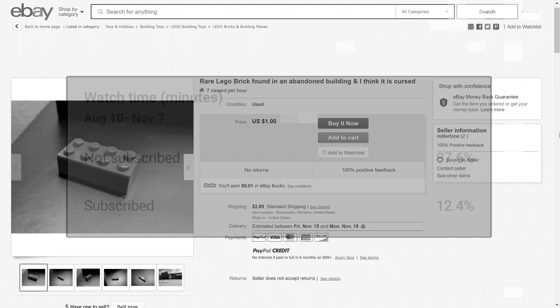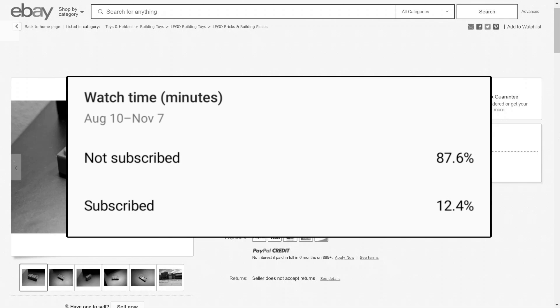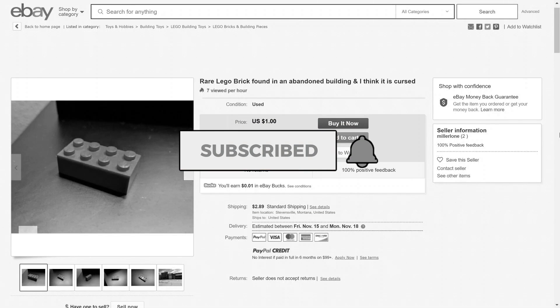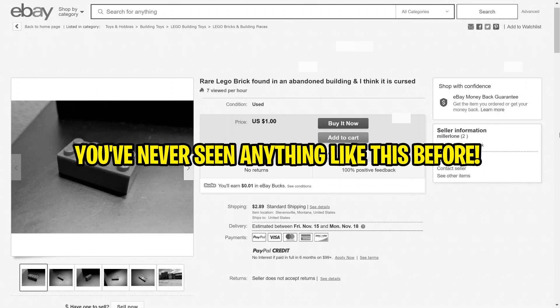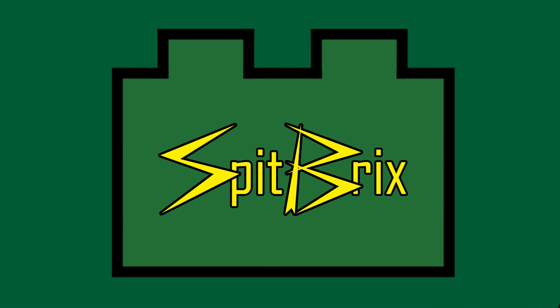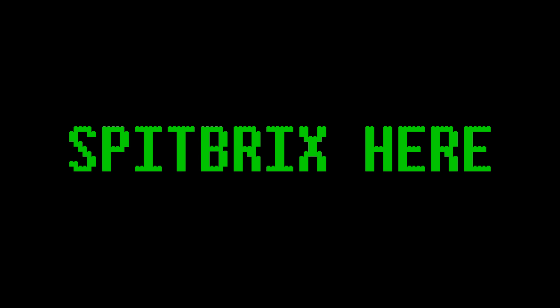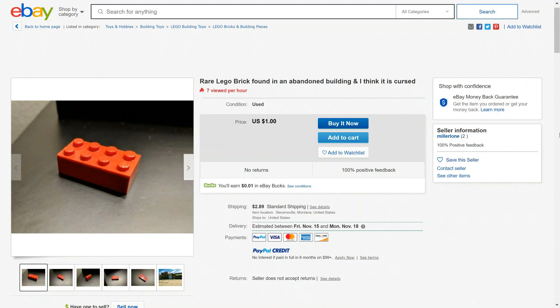According to YouTube, only 12% of my viewers are subscribed to my channel. Subscribing is completely free and notifications will prevent you from missing part two of this series. Hey guys, what's going on — Spit Bricks here back for another Lego video. Today I discovered the weirdest Lego eBay listing that I've ever seen. This thing is just really, really crazy.